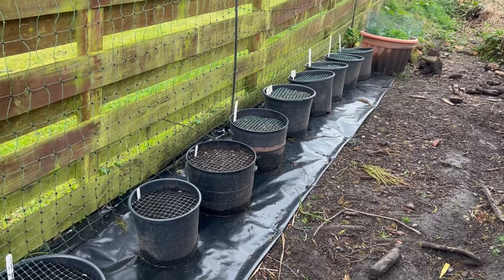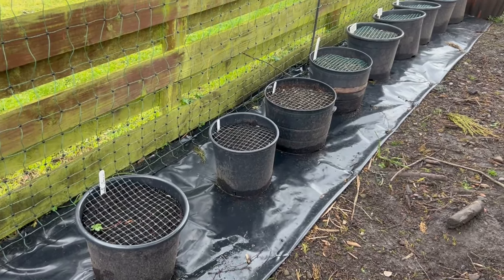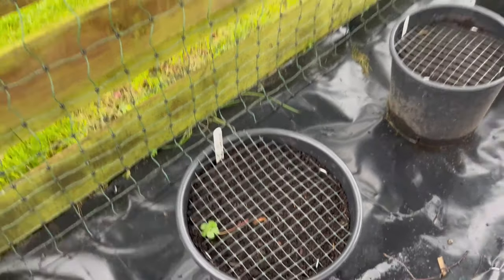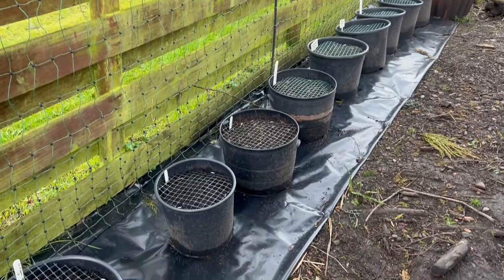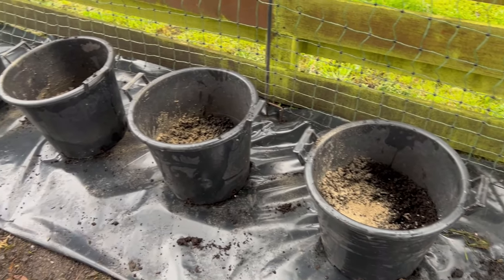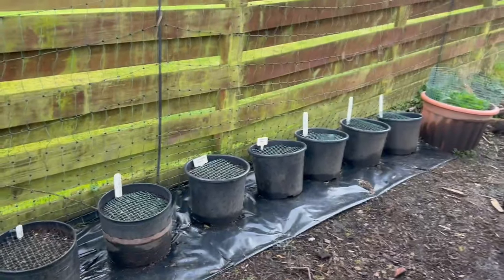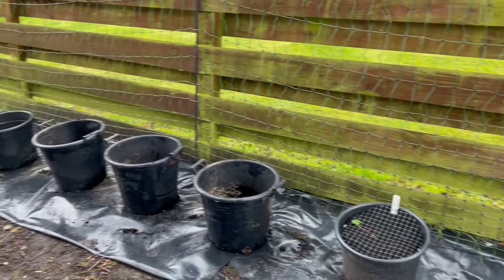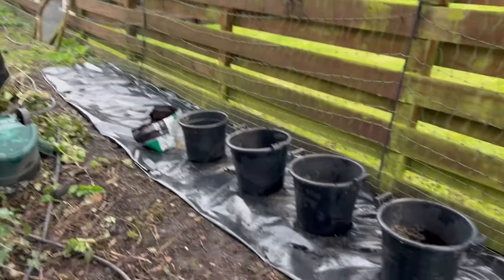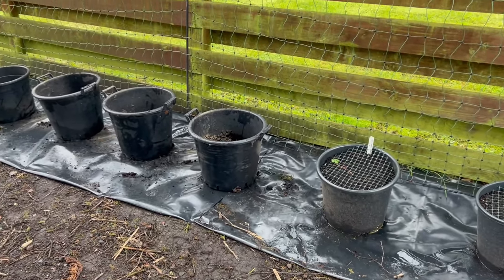A couple of weekends ago I put in my first earlies — these are Caledonian. They're in varying sizes of pots, mostly 20 to 25 litres. They've got these little plastic-coated wire barricades on top to stop the chickens jumping in and having a dust bath. I've now prepared my next four pots and I'm going to put my Charlottes in here. It looks like I'm going to have my potatoes all the way down this side fence — almost like a hedge of potato plants. So I'm going to put my second earlies in; they're Charlottes.